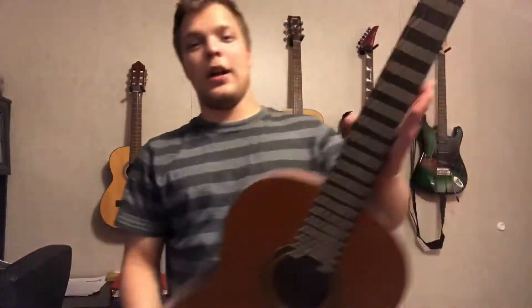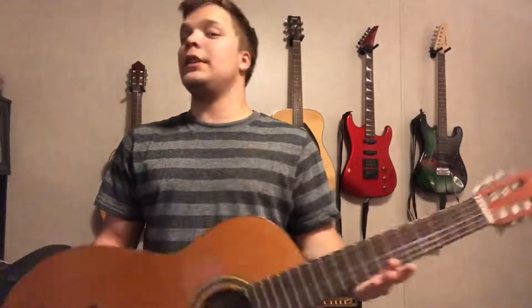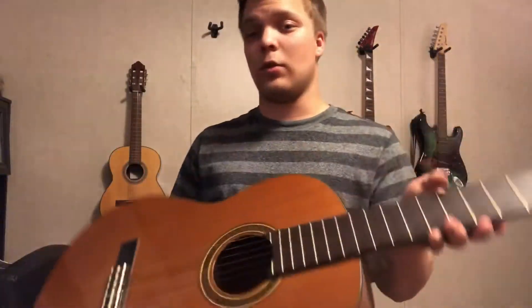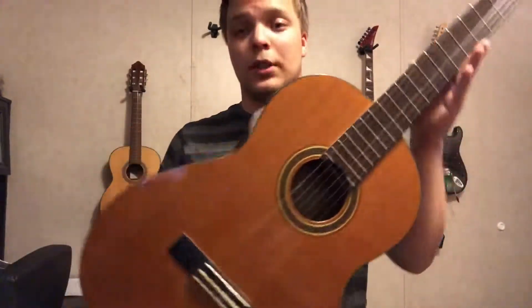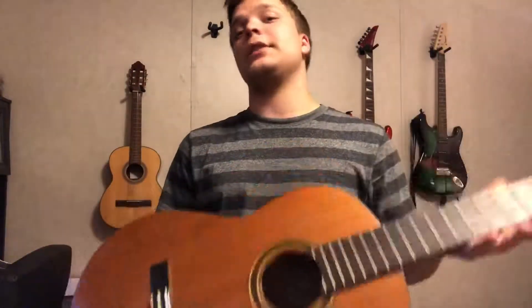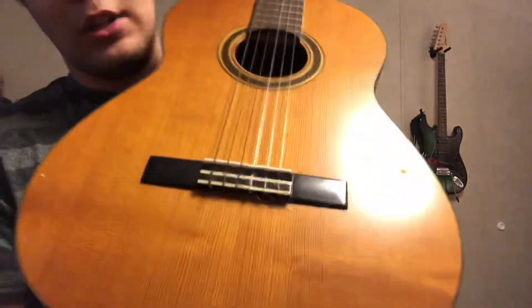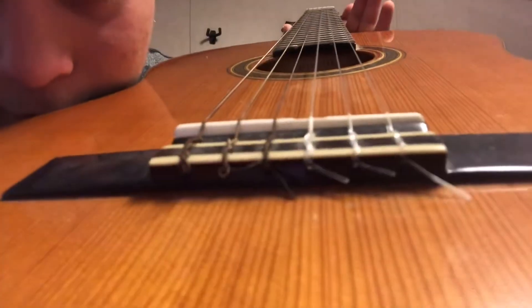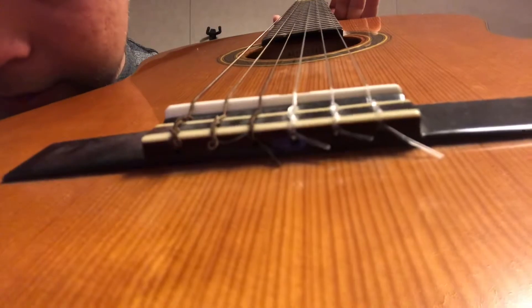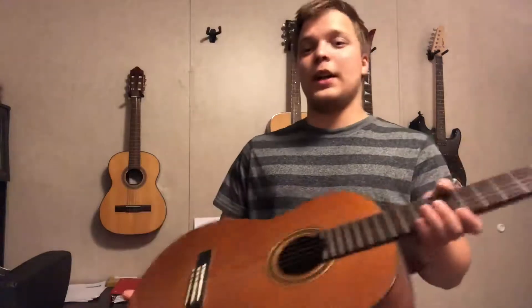This is the full-size nylon string classical guitar — a Yamaha CG111C. I don't know the original cost; I bought it off Craigslist for a hundred bucks. It's actually pretty good and still in good condition. Nylon strings are the hardest to change, and I did change them myself — you have to tie knots perfectly. It takes a while to change strings on a classical guitar.